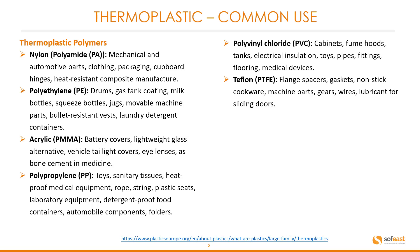Teflon, or PTFE: common products in this section include flange spacers, gaskets, non-stick cookware, machine parts, gears, wires, and lubricant for sliding doors.